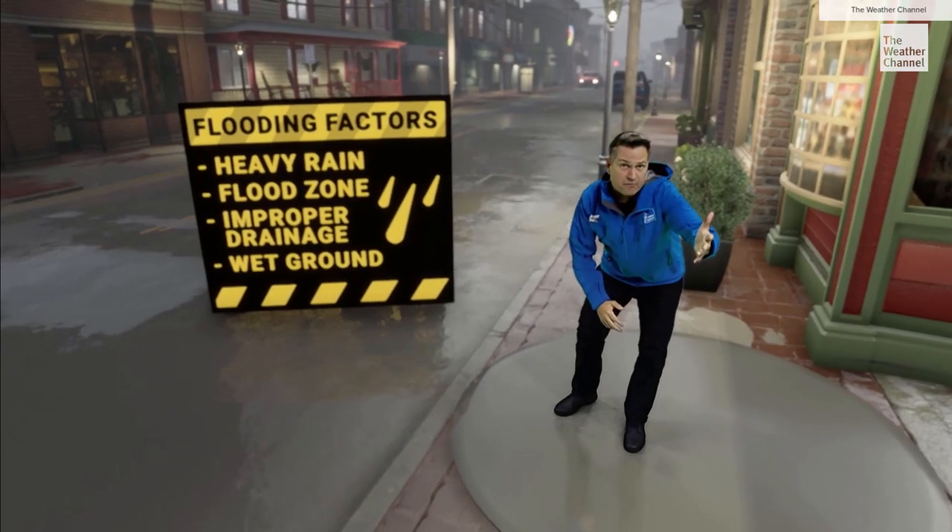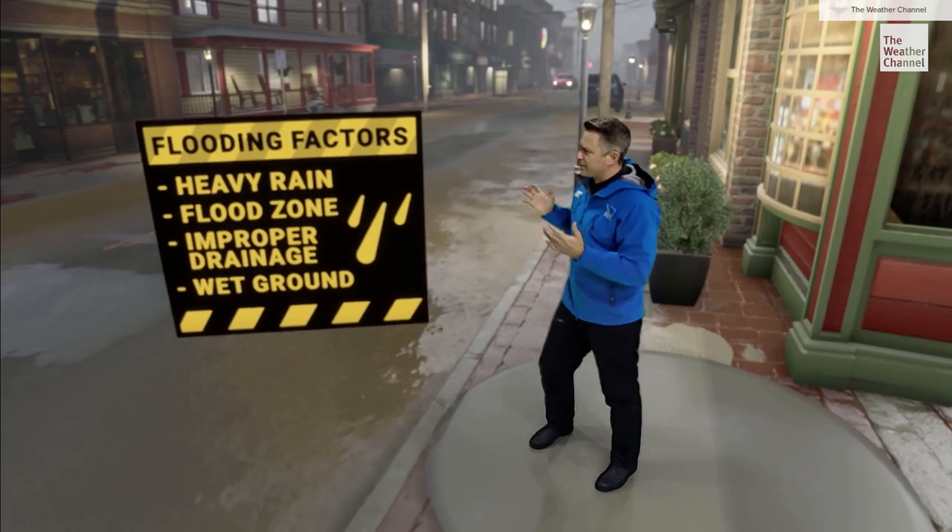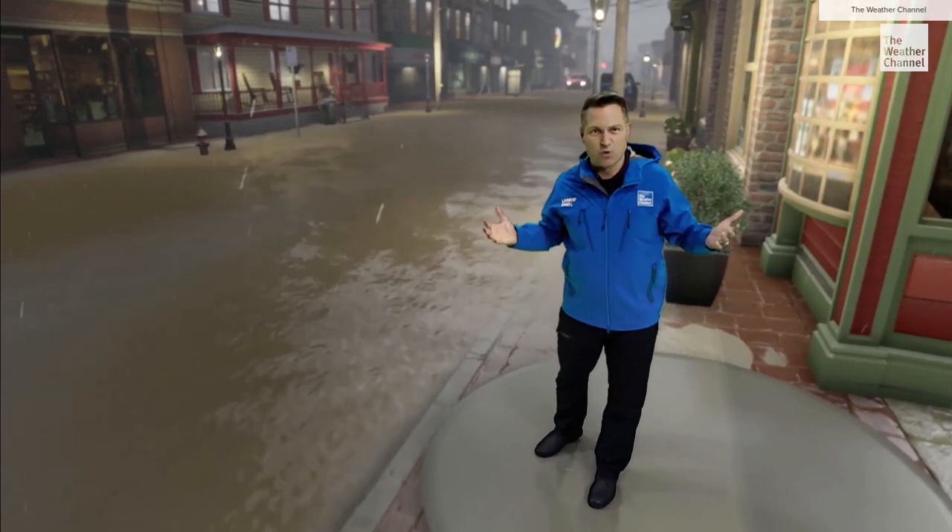Heavy rainfall is the main ingredient in flash flooding. Other factors include building in a flood zone, improper drainage, and ground that's just too wet and can't absorb any more water.